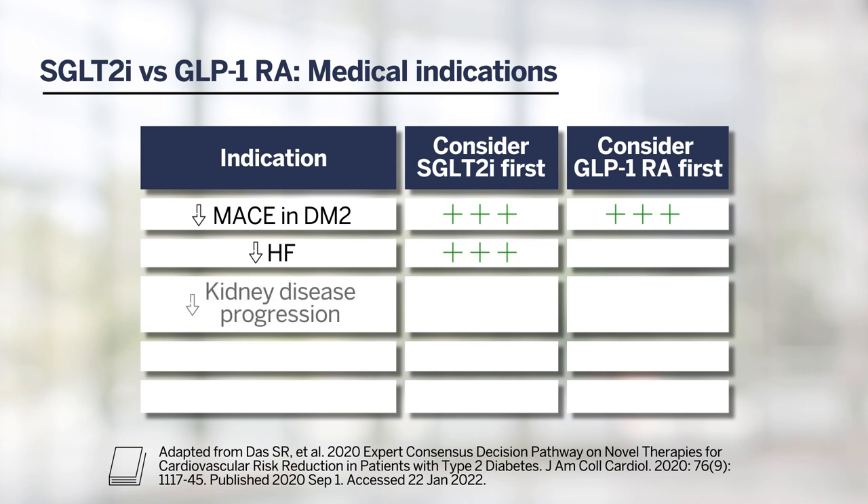When looking at kidney disease, SGLT2 inhibitors have been studied in kidney outcomes trials and have more compelling indications for use to reduce the progression of kidney disease. They've been studied with harder outcomes, such as progression of creatinine and progression to renal transplant or renal replacement. Whereas GLP-1 receptor agonists show benefit in kidney disease mainly in softer secondary outcomes, such as reduction in albuminuria. Of note, GLP-1 receptor agonists are currently being studied in kidney outcomes trials specifically.